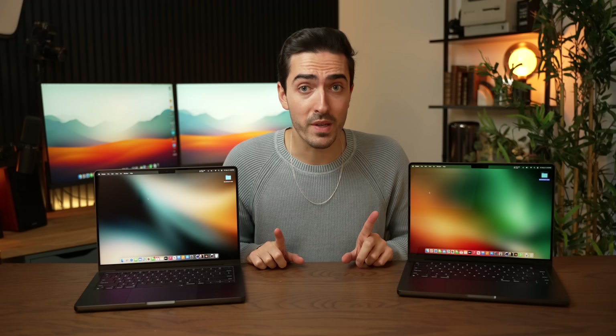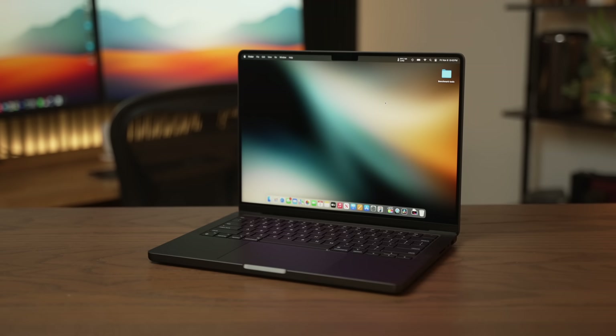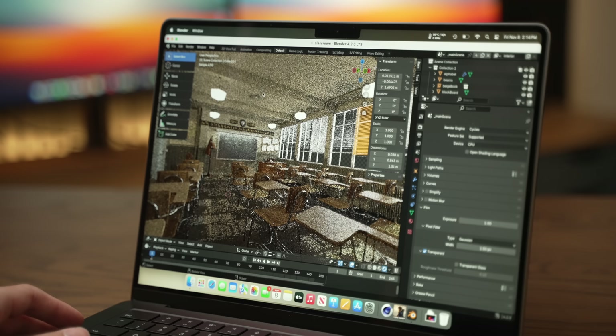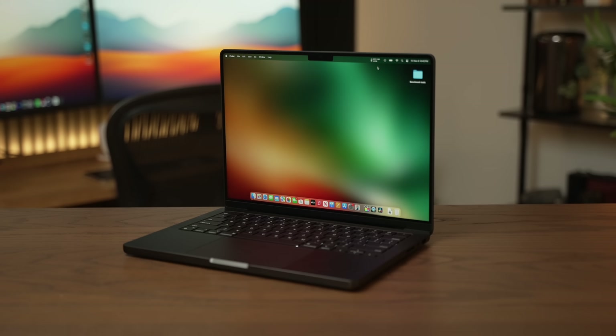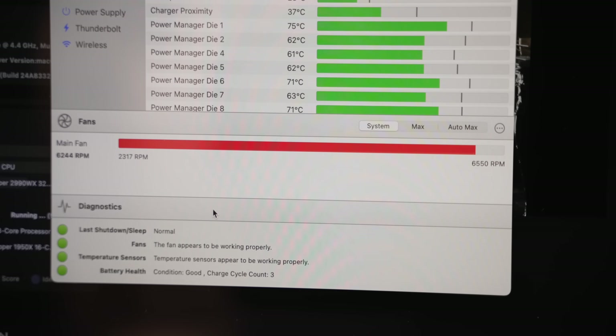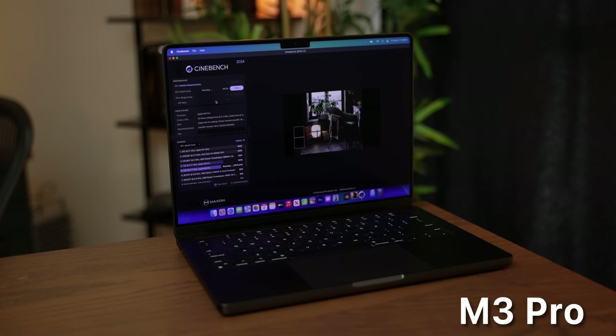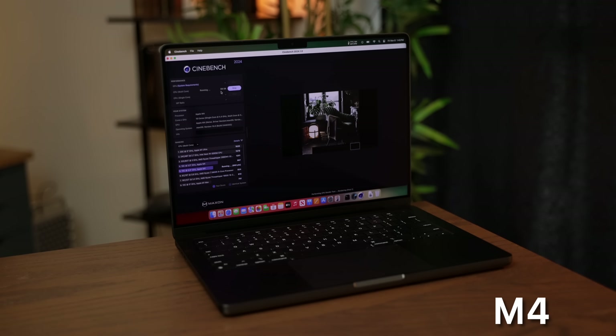These new M4 MacBook Pros are bringing ludicrous performance figures, but that comes at a cost. While testing Cinebench and Blender on the CPU, I started to notice something especially about the M4 MacBook Pro: the fan noise has gotten pretty noticeable. When you run Cinebench on it, the fan is absolutely maxed out. And even more strangely, the M4 Pro is actually quieter than the M4, despite being significantly more powerful. Take a listen to the comparison between the M3 Pro, M4 Pro, and M4.